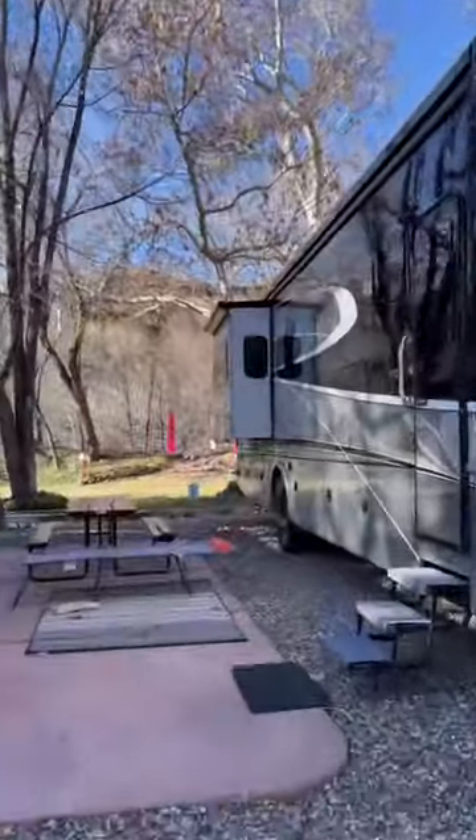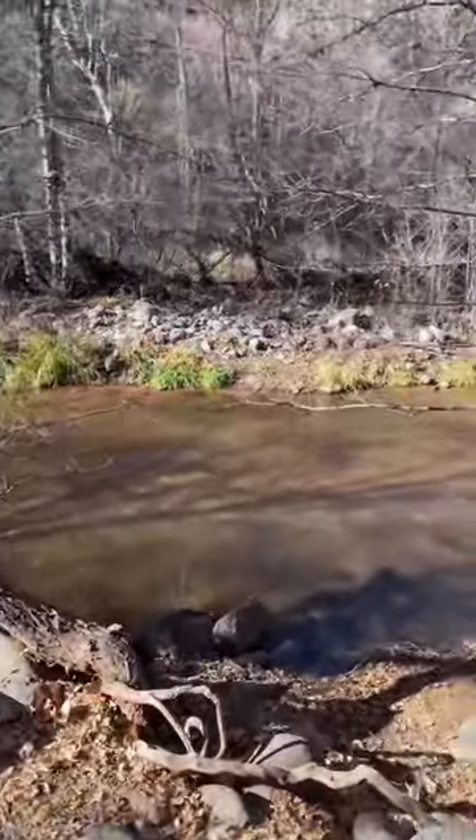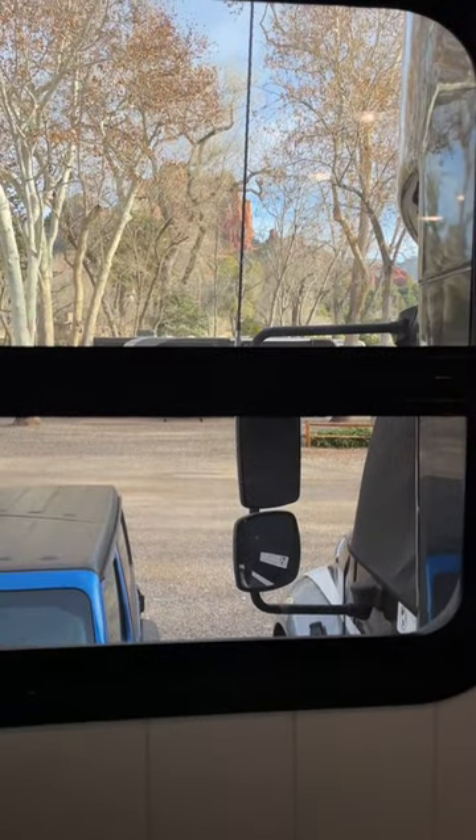We had an executive creekside RV spot, which means that we have a larger site that backed up to the creek. The sound of the creek was amazing. You can also get views of the red rocks right from your RV window.